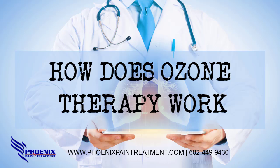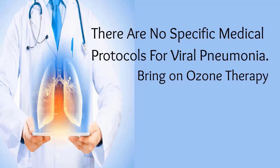Phoenix Pain Treatment, Phoenix, Arizona 85037. How does ozone therapy work? Did you know there are no specific medical protocols for viral pneumonia? Bring on ozone therapy.